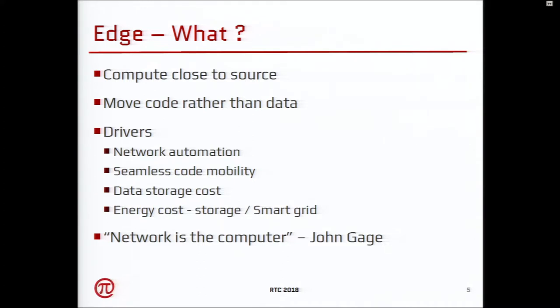What are the drivers for this change? Most of it is related to network automation — SDN-specific NFV, the softwareization of the whole network stack. There is seamless code mobility in terms of cloud computing; you can move VMs dynamically from one data center to another. Data storage costs are decreasing, energy costs are decreasing, and there is smart grid which takes care of transmission and generation problems.